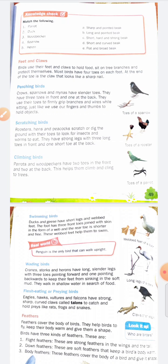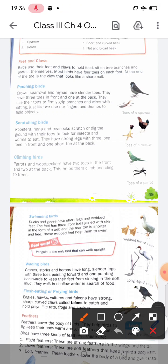Next, parrots and woodpeckers also have four toes on their legs, but two toes are in the front and two toes are at the back. You can see this in the diagram. This arrangement helps them climb and cling to trees and move up and down.